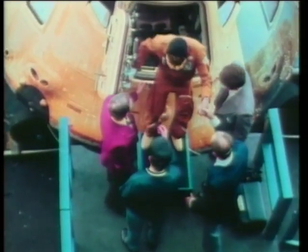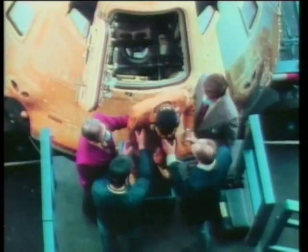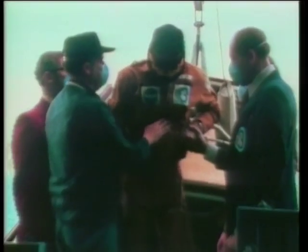When members of the Skylab 4 crew returned to Earth after nearly three months in orbit, their first steps were tenuous. And they did re-adapt, but it took time.